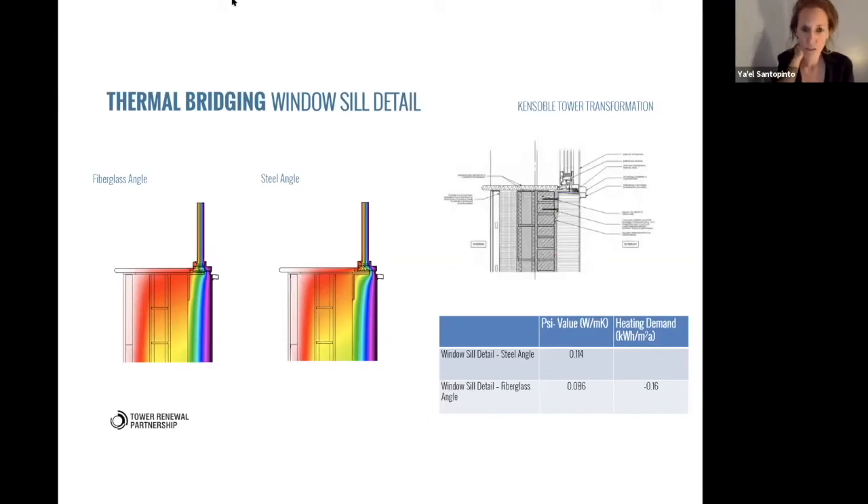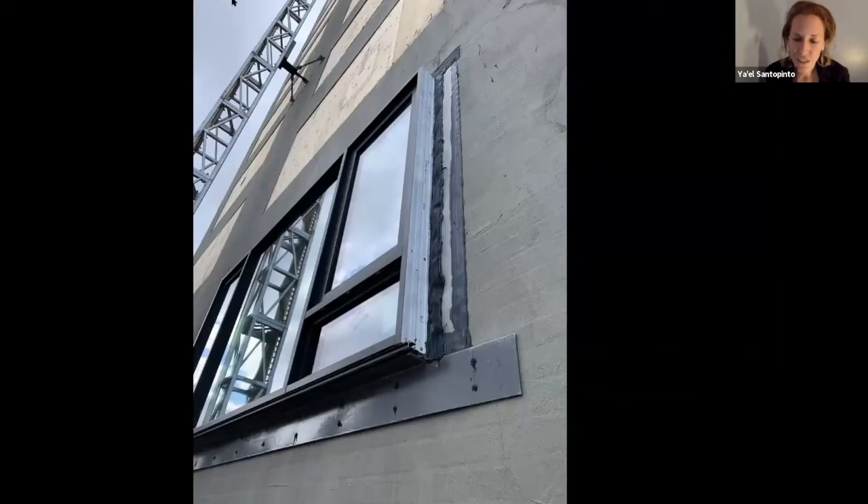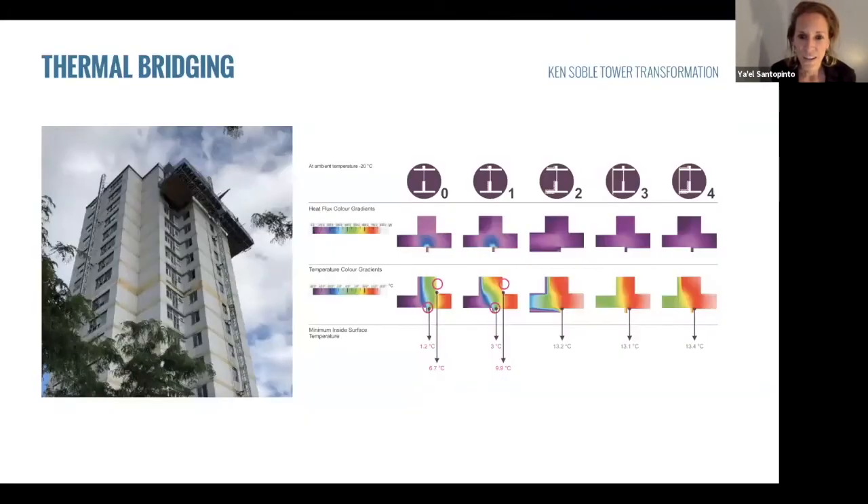Regarding the windows: we worked with the triple-glazed Passive House certified window from Cascadia out of BC. Because the building's rough openings were in terrible condition and we wanted to bring the windows out to the warm side inside the insulation, we mounted them on fiberglass clips. We studied whether we could use steel angles rather than fiberglass angles, but ultimately found fiberglass was required. You can see the fluid-applied air barrier on the brick and the silicone transition strips — rather than finicky tapes — joining it all together.